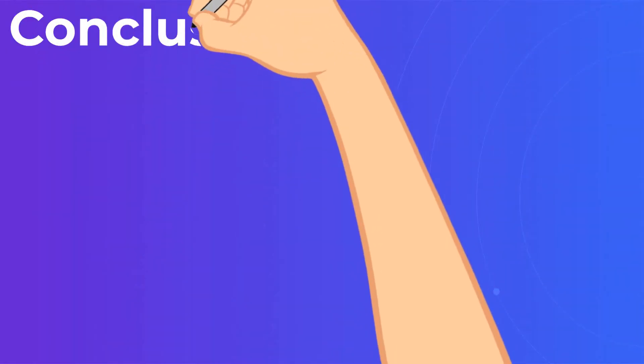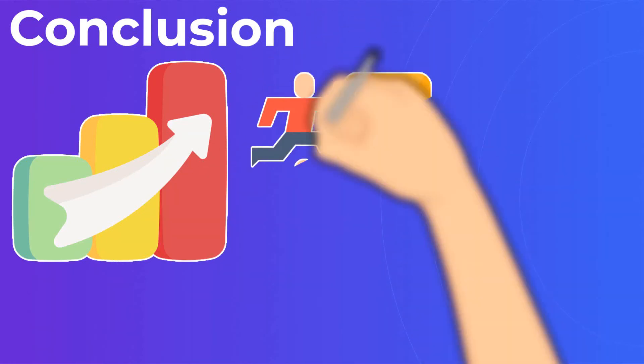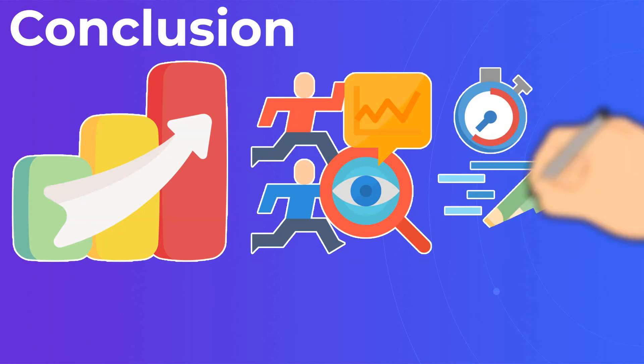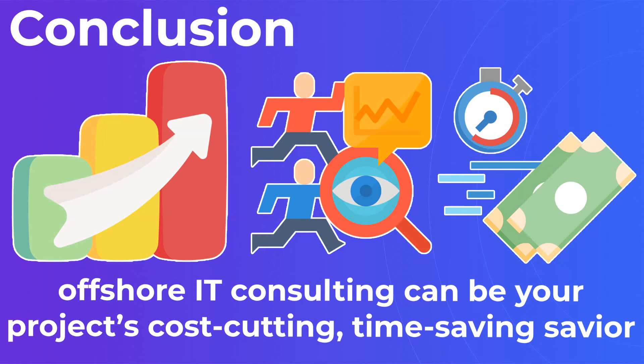Conclusion. As you can see, the advantages of offshore software development are significant and growing every day. With competition for top IT talent raging the world over, offshore IT consulting can be your project's cost-cutting, time-saving savior.